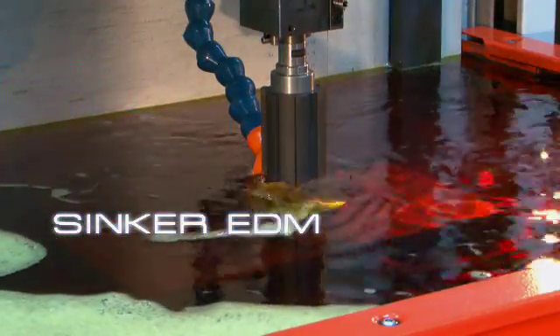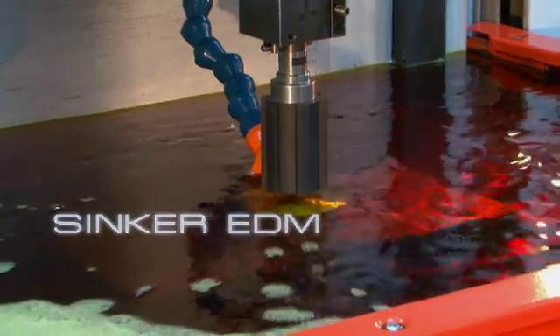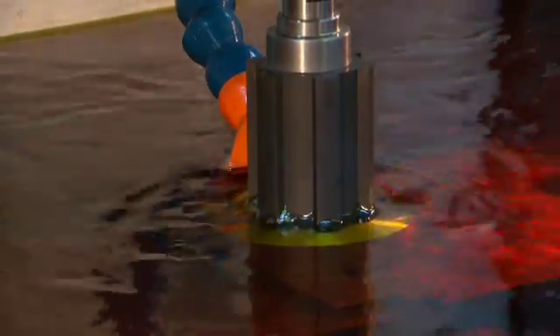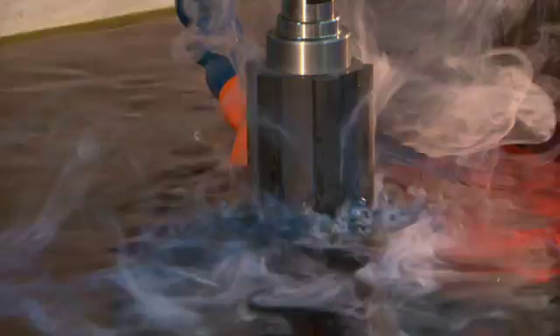Sinker EDM machining, like Wire EDM, uses spark erosion to machine blind cavities. This process employs machined electrodes that produce sparks along the surface of the electrode to sink or plunge the cavity.